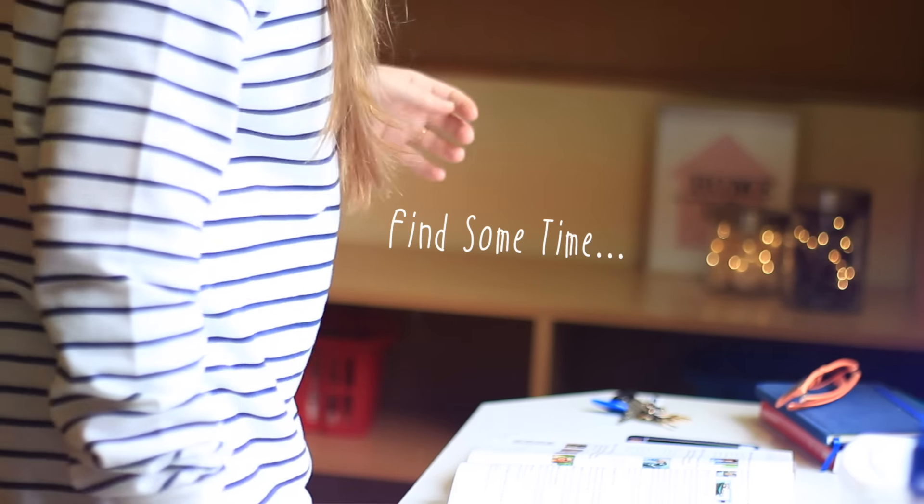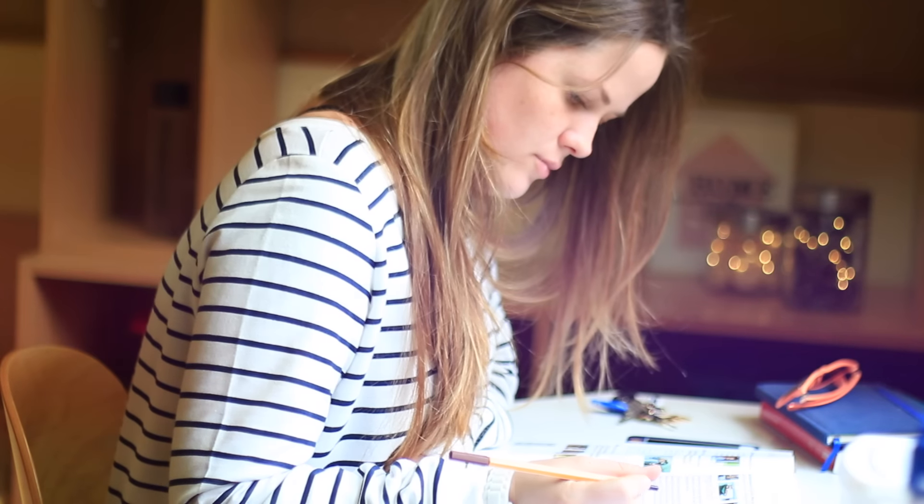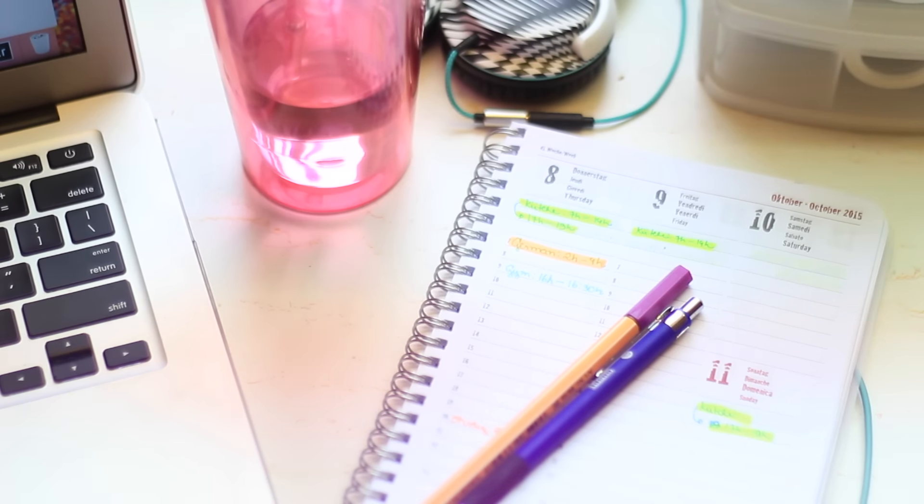Every day after school, spend some time reviewing what you had in school that day. This way you are telling your brain that this is important and it must memorize it.